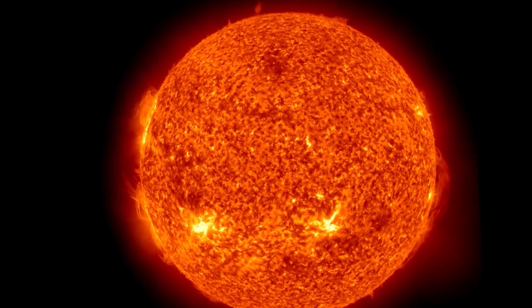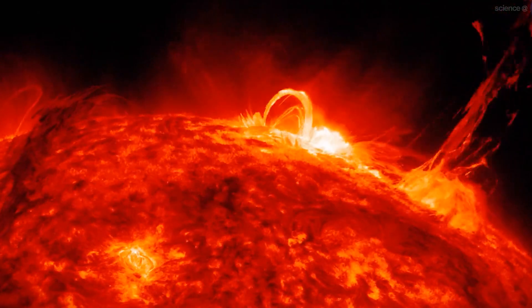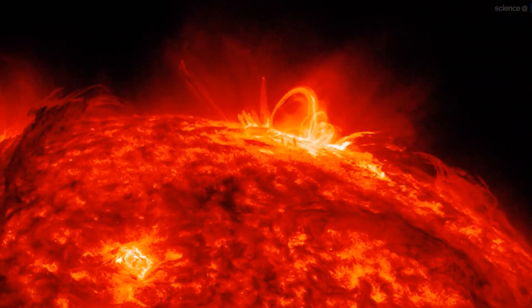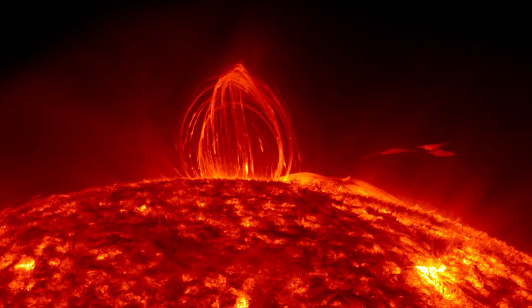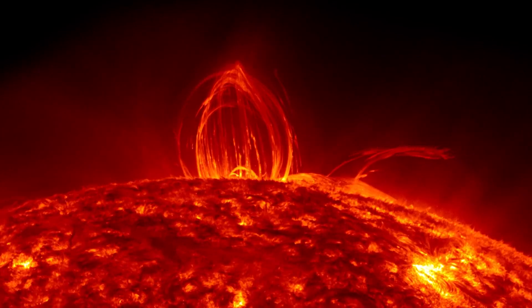Hopefully, in the future, we can harness the power of solar winds to produce energy — those high-energy particles could be put to good use. But until then, we just have to leave the solar wind where it belongs: out there in space.